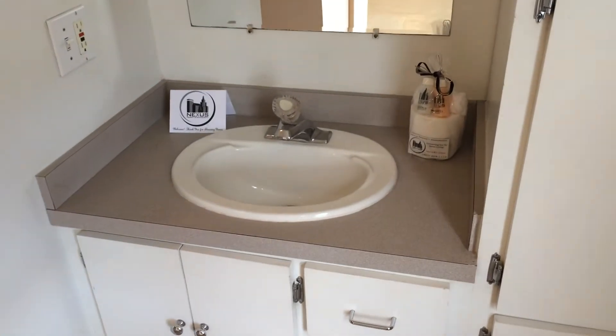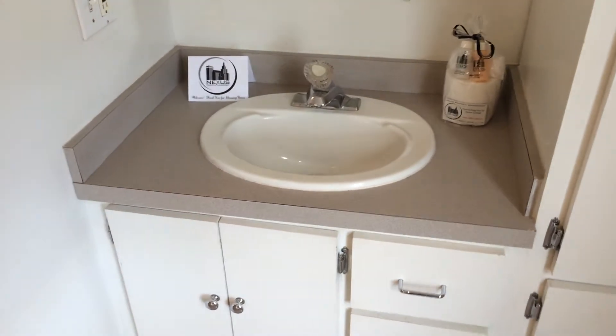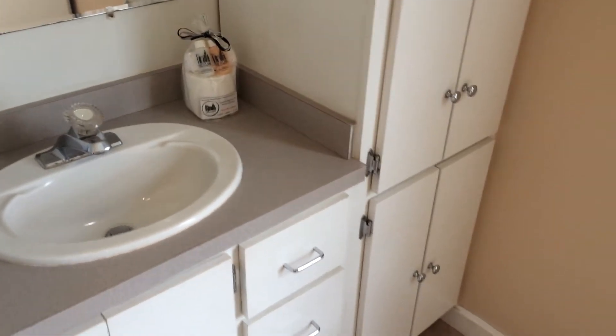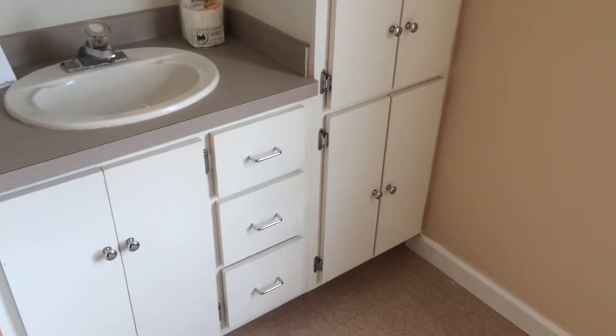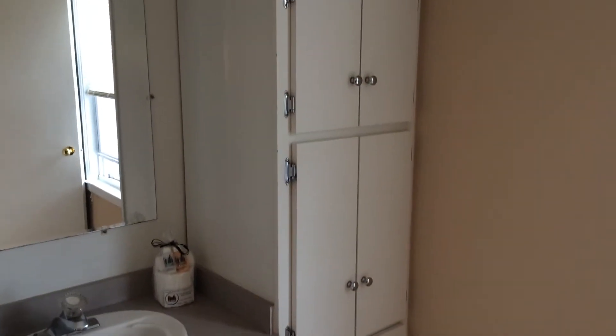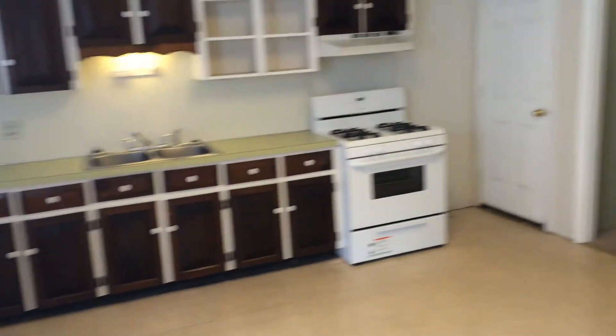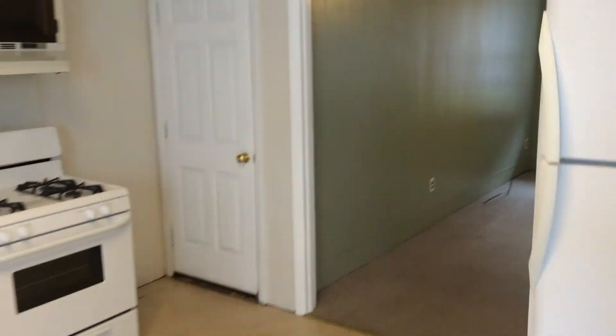Also your Nexus New Tenant Welcome Package — this has all your essential toiletries, and that is courtesy of Nexus Property Management. You'll also notice some cabinets and drawer space as well, and there is an exhaust fan in the bathroom.